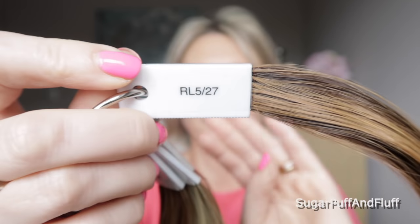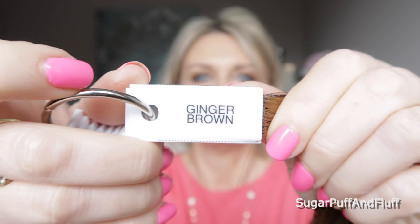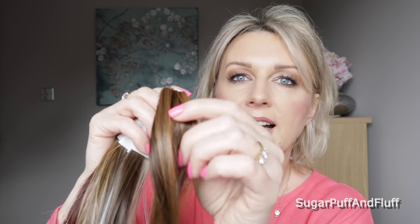And then we have Ginger Brown which is RL 527. This one has lots of beautiful quite chunky highlights — you can see that dark brown and then this true ginger color on top of it.